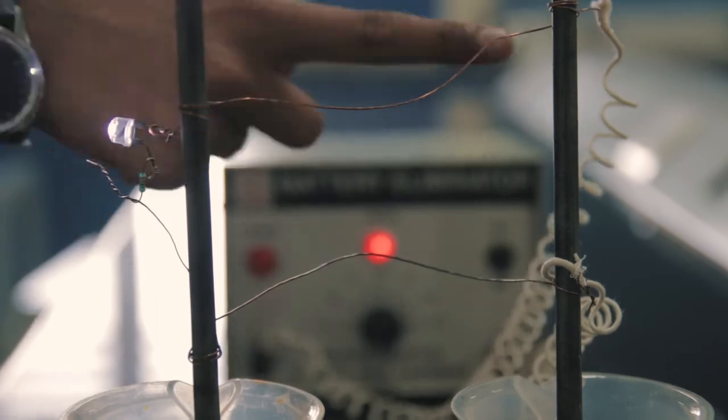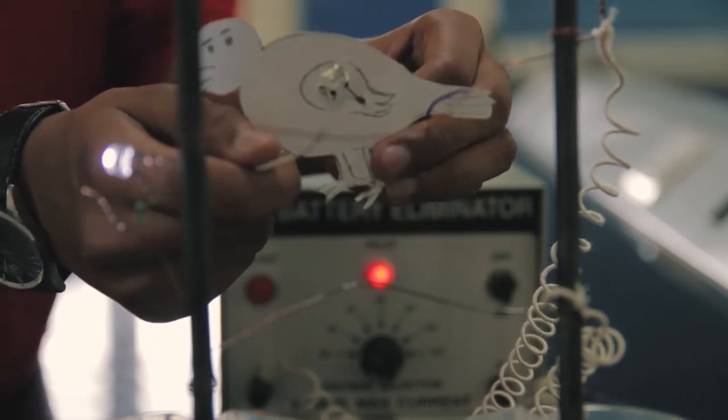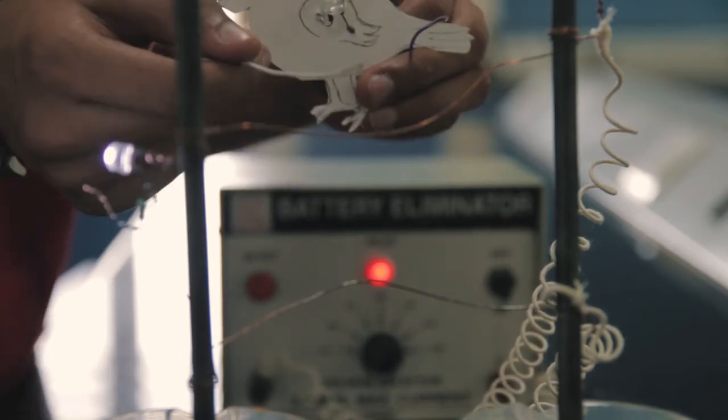There is an LED on the side showing that there is current flowing through them. When the bird comes and sits on the first electrical line, we see that it doesn't get electrocuted. This happens because there is no potential difference on that line, and the current chooses the easier way and bypasses the bird and flows through the electrical line.